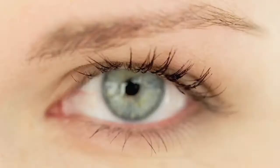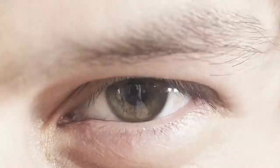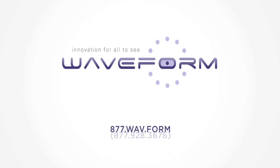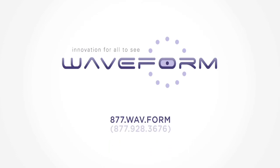For additional information on how Waveform can revolutionize your eye care practice, please call Waveform's eye care practitioner service desk at 877-928-3676 and speak to one of our optimized wavefront refractive specialists, or visit waveformlenses.com.